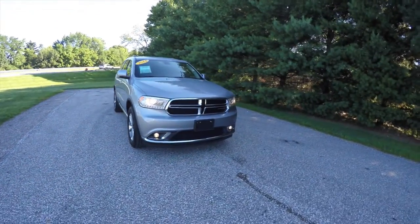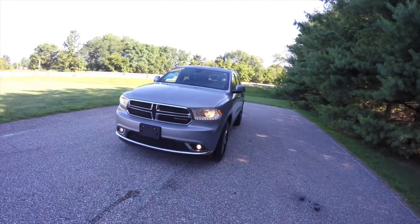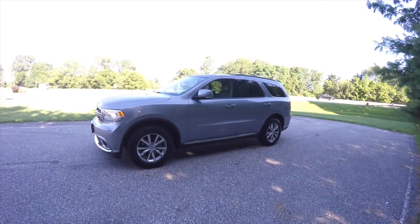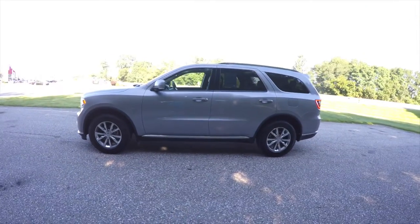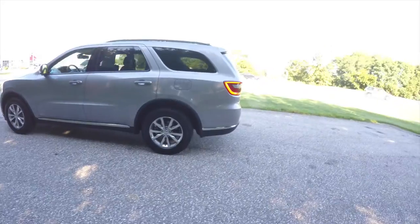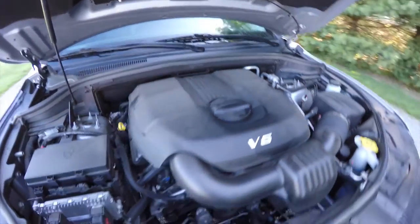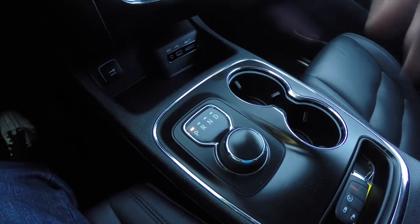Hello everyone, today we're going to take a quick walk-around look at this 2014 Dodge Durango Limited all-wheel drive. This Durango is in billet silver clear coat metallic with a black leather interior. It is powered by a 3.6-liter Pentastar V6 engine with the 8-speed 845RE automatic transmission.